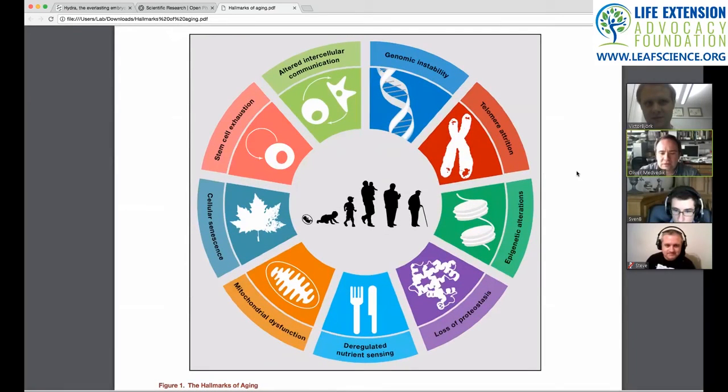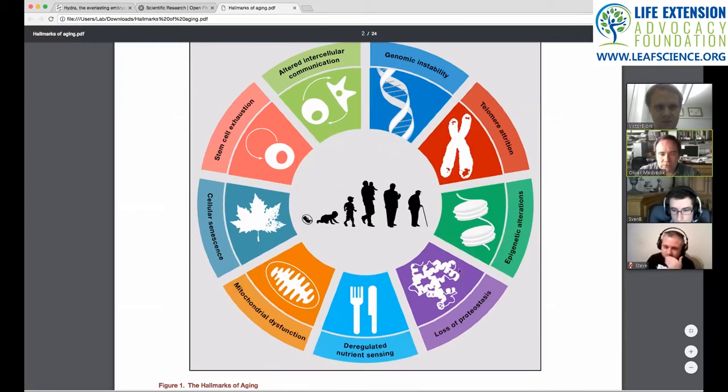You should be able to see this wheel, which encapsulates nine hallmarks of aging. There's a tenth one we'll cover that's not on the wheel. These are basically all the different areas that aging researchers have been focusing on — all the different things that potentially go wrong as most organisms, certainly mammalian organisms, grow old and die. We'll use the definition of aging as: your probability of death goes up as time elapses.